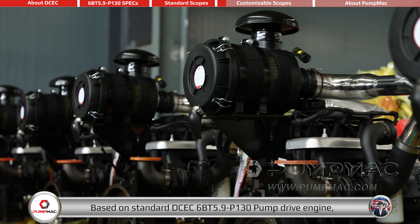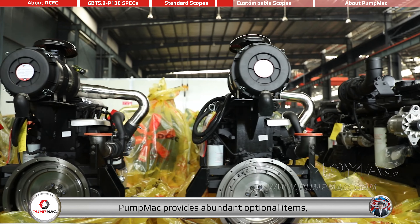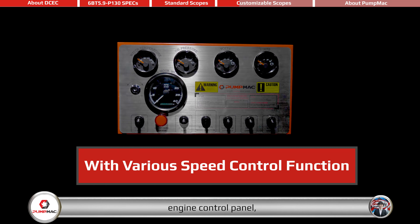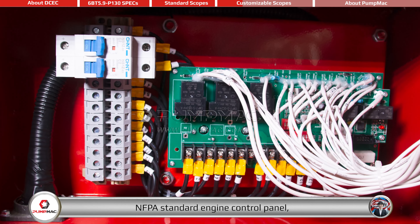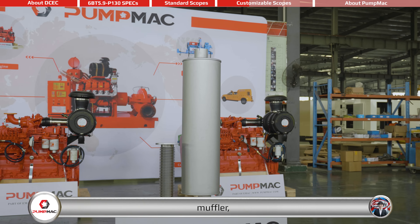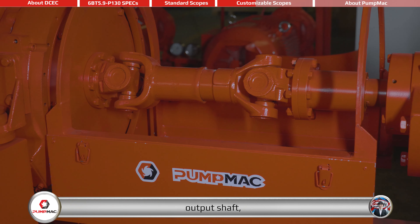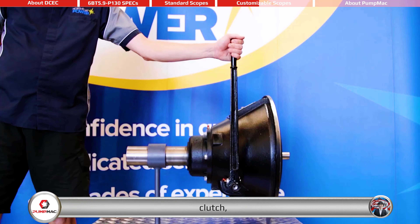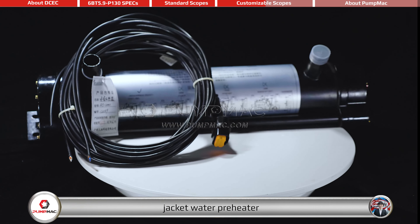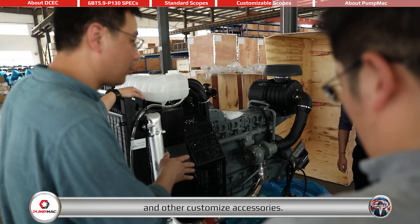Based on the standard DCEC 6BT 5.9-P 130 pump drive engine, PumpMag provides abundant optional items, mainly including cooling system, engine control panel, NFPA standard engine control panel, air filter, muffler, DPF, output shaft, air intake shut-off valve, clutch, DC contactor, jacket water preheater, gear ducts, and other customized accessories.